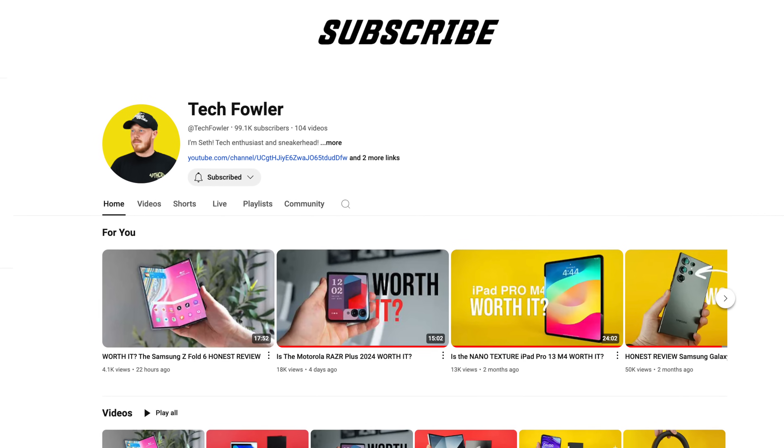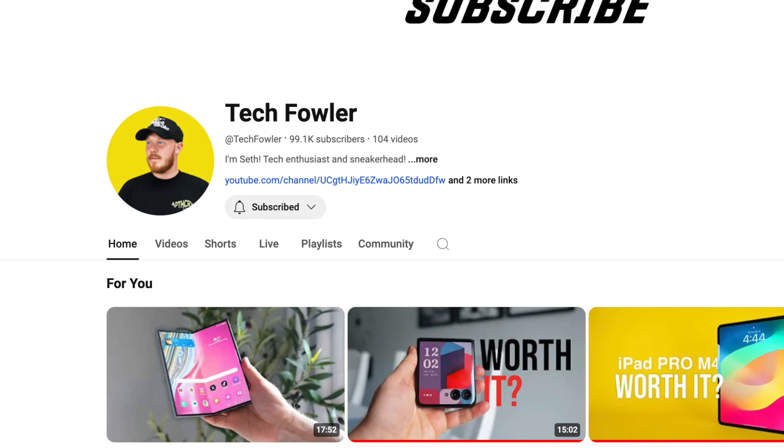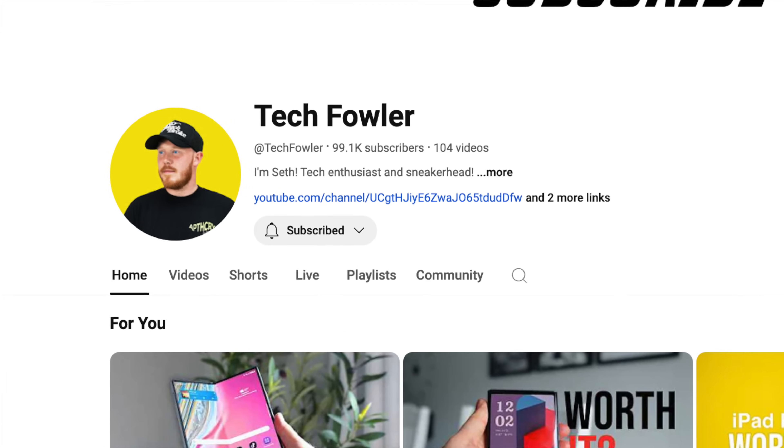Have you subscribed to my tech channel yet? I drop reviews there all the time of all the latest tech. We are literally under a thousand people away from a hundred thousand subscribers — it's wild. If you guys want to be the hundred thousand subscriber, make sure to subscribe by clicking the link below Arbit in the description.